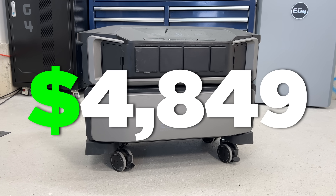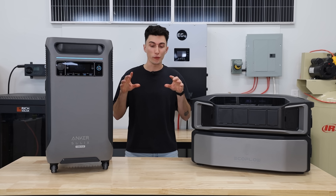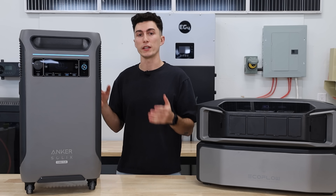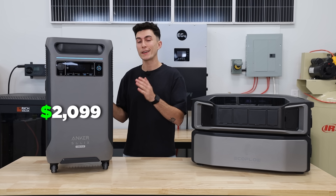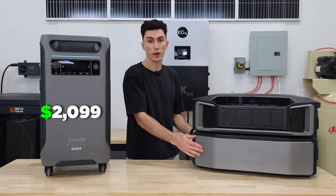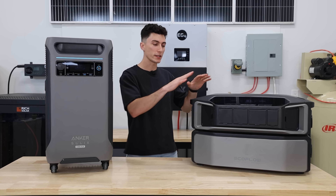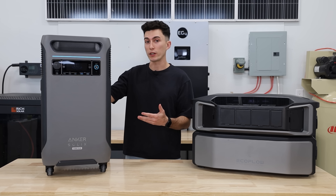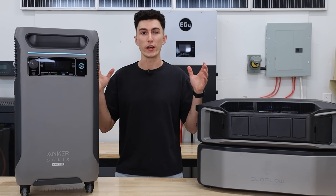Both of these guys love changing their price every morning, so who knows what they'll actually be. Something key to know for this video: an expansion battery for the F3800, which doubles its capacity, is also 3,840 watt-hours and costs $2,099. An expansion battery for the Delta Pro Ultra, which is 6,000 watt-hours, costs $2,499. So for basically the same price as the Delta Pro Ultra, you can buy the F3800 with an expansion battery. When you start to compare that battery bank with the inverter specs and everything, you actually have quite a showdown.